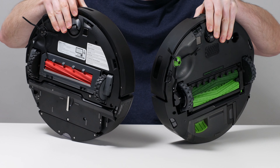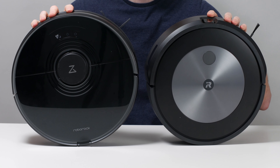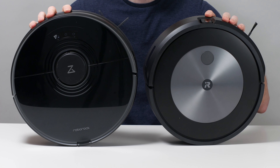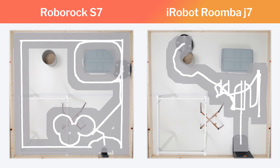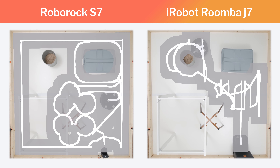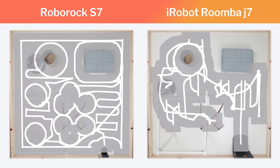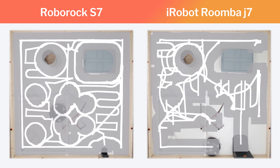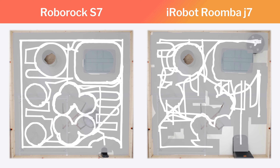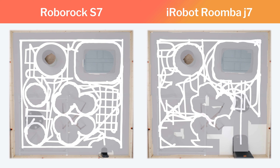The biggest difference between the Roborock S7 and the iRobot Roomba J7 involves navigation and obstacle detection. The S7 generally navigates much better than the J7 because it features LiDAR navigation, while the J7 is limited to a camera-based navigation system. Note how the S7 moves around the cluttered environment we use for our navigation testing with much greater precision and efficiency than the J7. The difference in movement is especially evident around more complex, larger obstacles like chair legs.